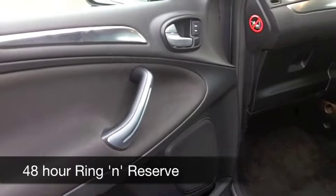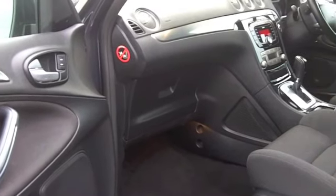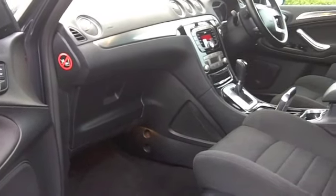On the move, you can expect around 34 to the gallon, probably mid-40s on a much longer run, and six months' road tax is £138.